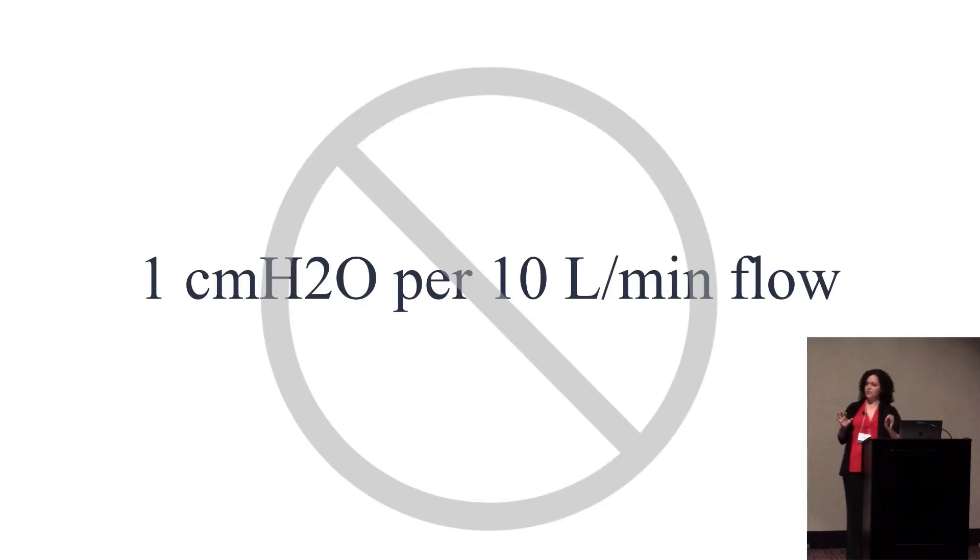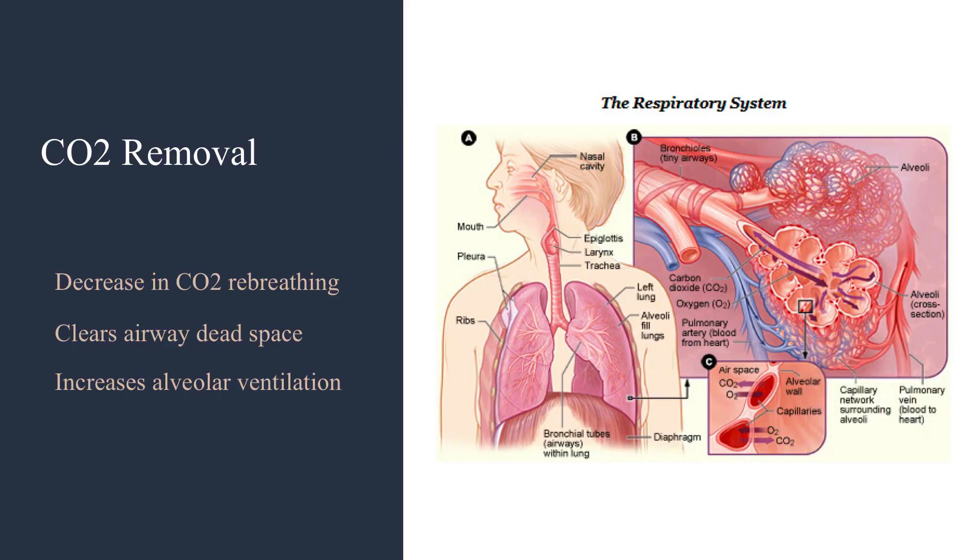There is a myth that for every 10 liters you get one centimeter of water of pressure, but that was actually done with two high-flow systems at 100 liters per minute, and the subjects were volunteers, not critically ill patients. High-flow does help with CO2 removal — it washes out the nasopharynx, clears airway dead space, which decreases minute volume and work of breathing, and it increases alveolar ventilation.